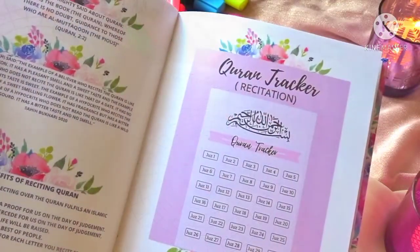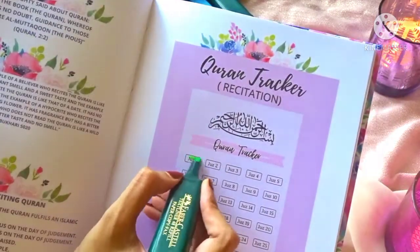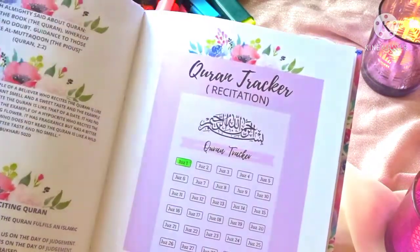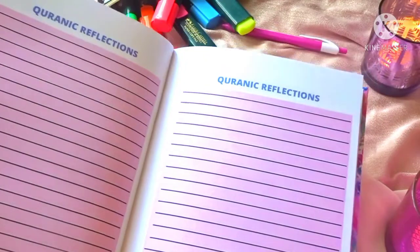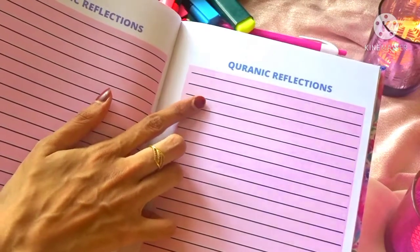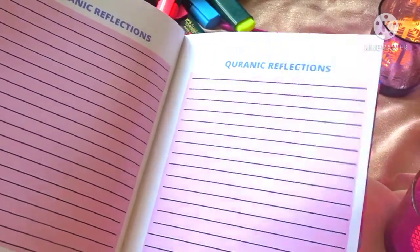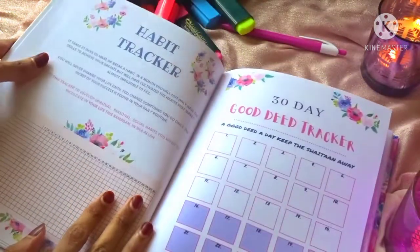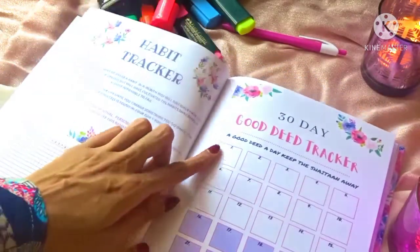Then we have the Quran Tracker, which is also very similar — we have 30 juz sections and you can highlight whenever you finish one juz. If you're reading more than one Quran, you can put a tick on each juz: one tick for one Quran, two ticks for two, and so on. Next up we have the page for Quranic Reflection. We often read beautiful ayats that we want to remember but tend to forget, so you can specify the ayat and surah number and write down what personally touched you.